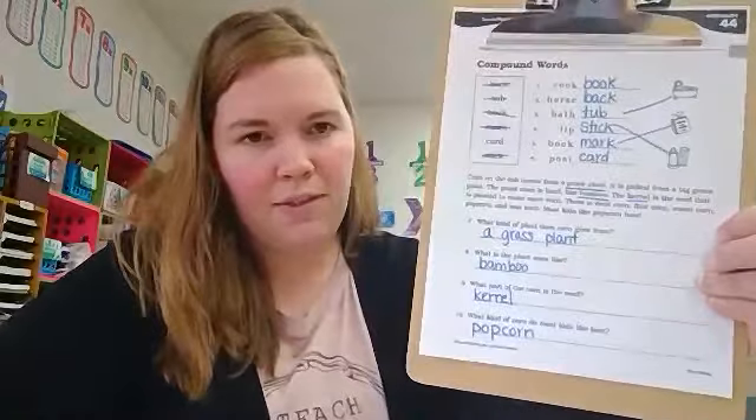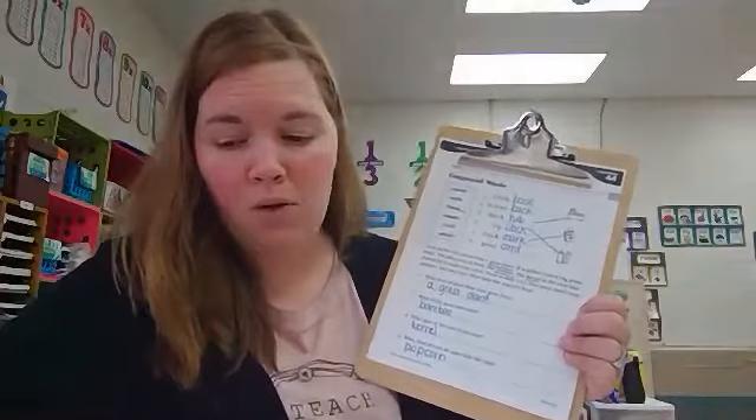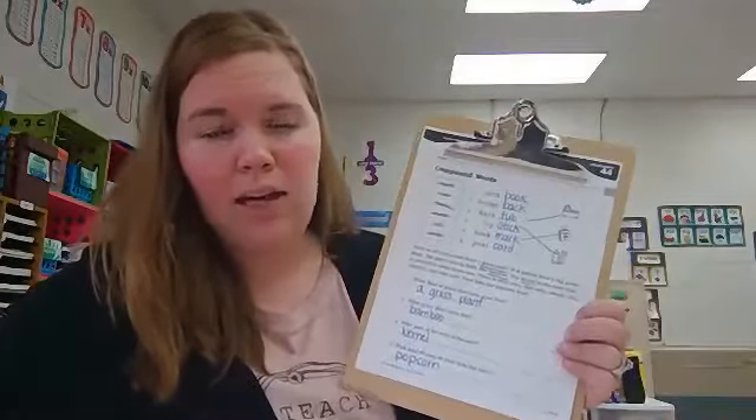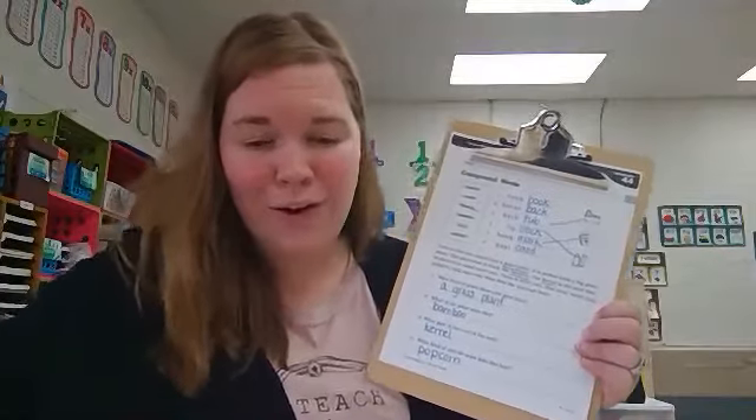On the back of this worksheet is your homework. You are going to practice making more compound words, and then you have another paragraph to read with two questions to answer. Great job today.